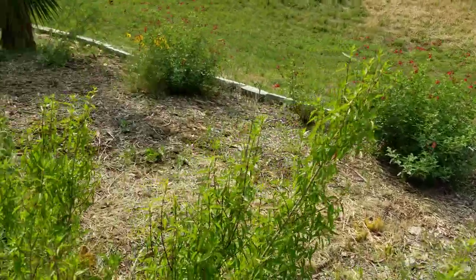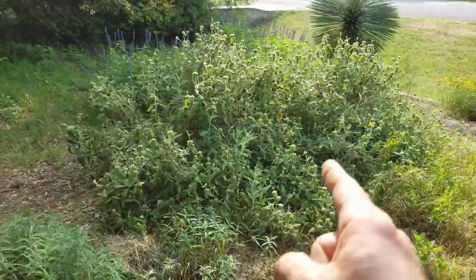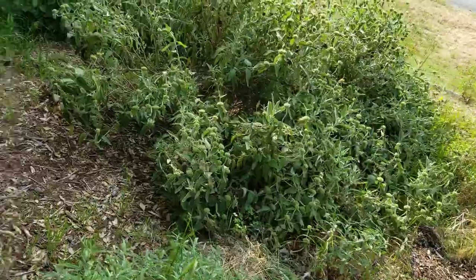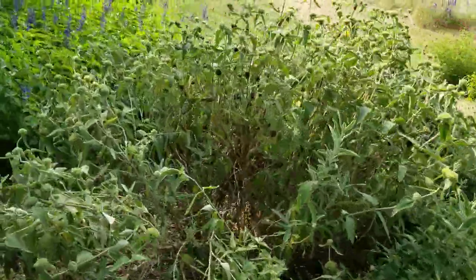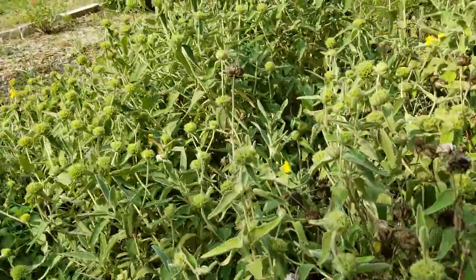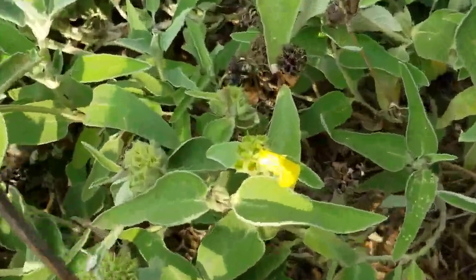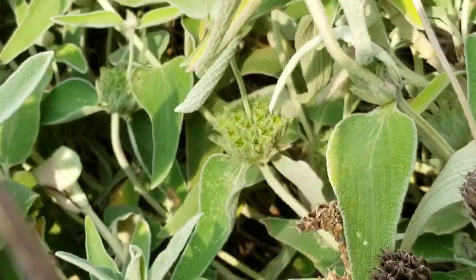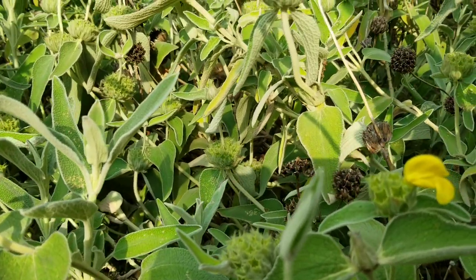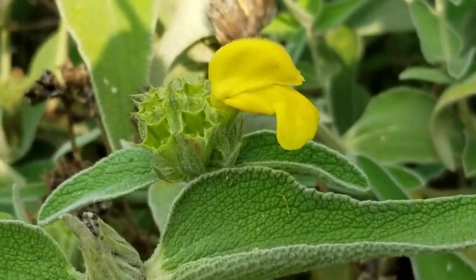Salvias are coming in nice. This is Jerusalem sage — one of my favorite flowers. It just finished blooming; got a bunch of great pictures. You can kind of see the bloom. Just a beautiful shape to it, unique — doesn't come out like most flowers. Just beautiful.